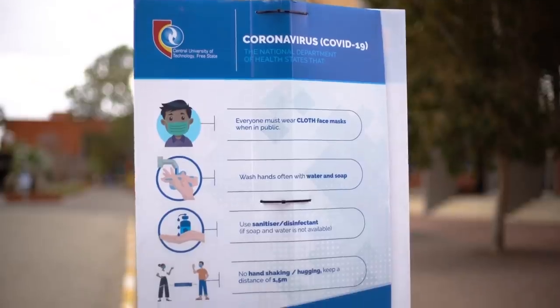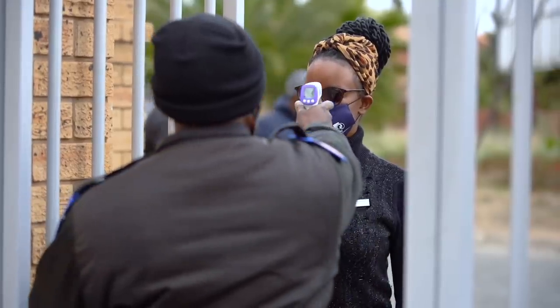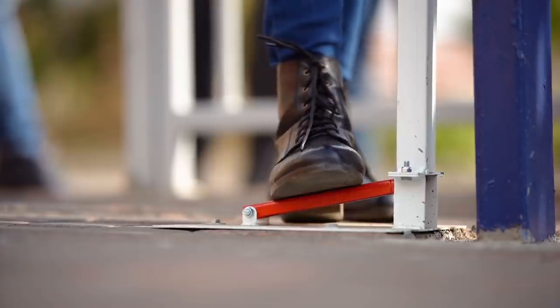I wanted to welcome you as our first years. You join us at a very difficult time when we are going through the COVID pandemic. Let me first congratulate you for making it through 2020, which was also a difficult year. But despite all of these challenges, you made it and you are able to join us at the Central University of Technology.